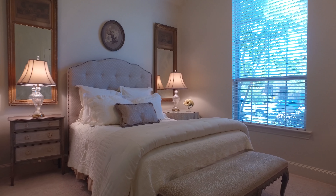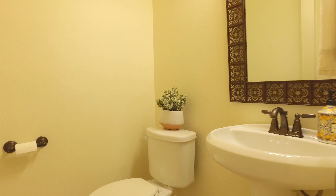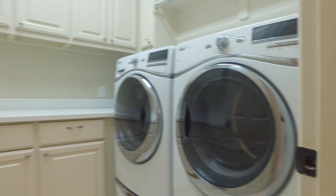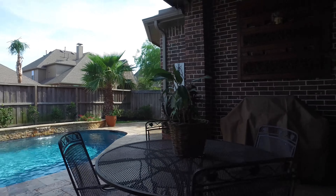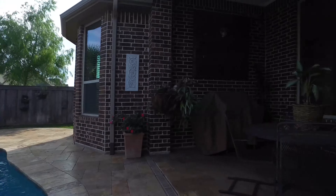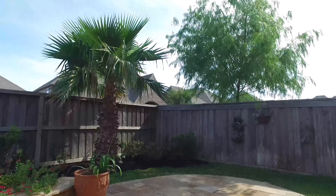The master suite is a true retreat with a sitting area and a spa-like master bathroom. Inviting secondary bedrooms, giving you 3,204 square feet of living space.